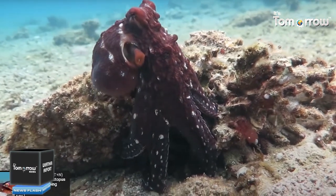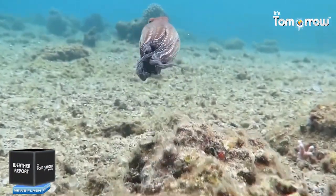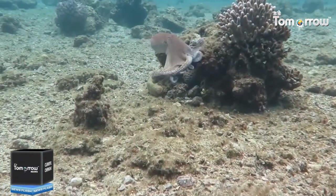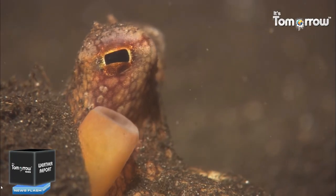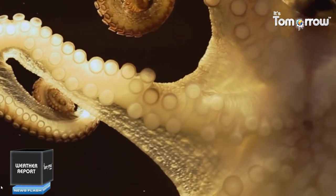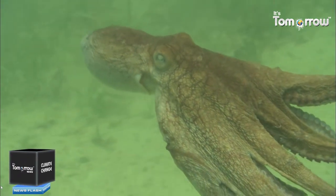Cephalopod means 'head foot' in Greek, a reference to the way the cephalopod's head connects to its many arms. A unique example of a cephalopod is the octopus. Australian scientists have discovered that an octopus collects coconut shells for shelter, an unusually sophisticated behaviour that researchers believe is the first evidence of tool use in invertebrate animals.